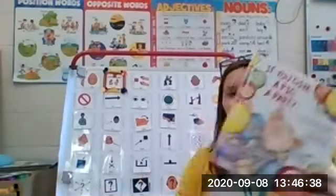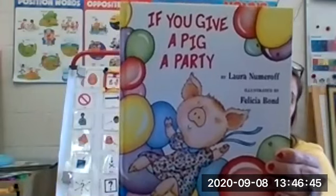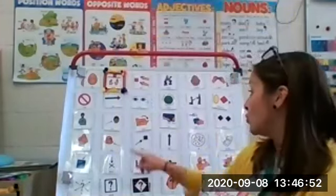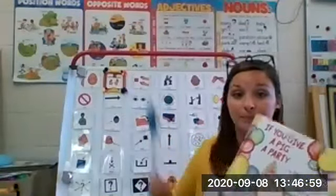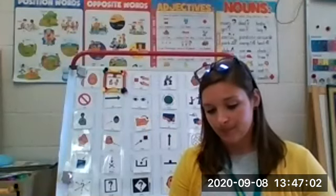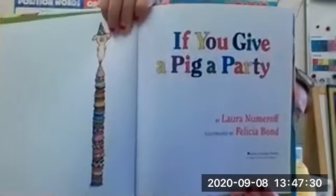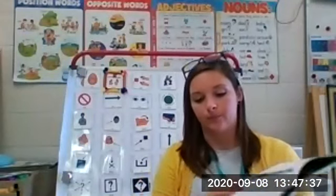So, 'If You Give a Pig a Party' by Laura Numeroff and illustrated by Alicia Bond. First, we need to open our book up and turn the pages. 'If you give a pig a party.'